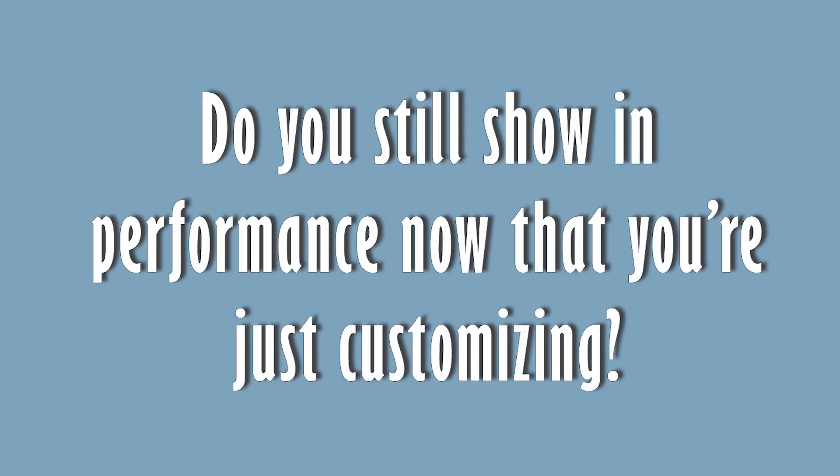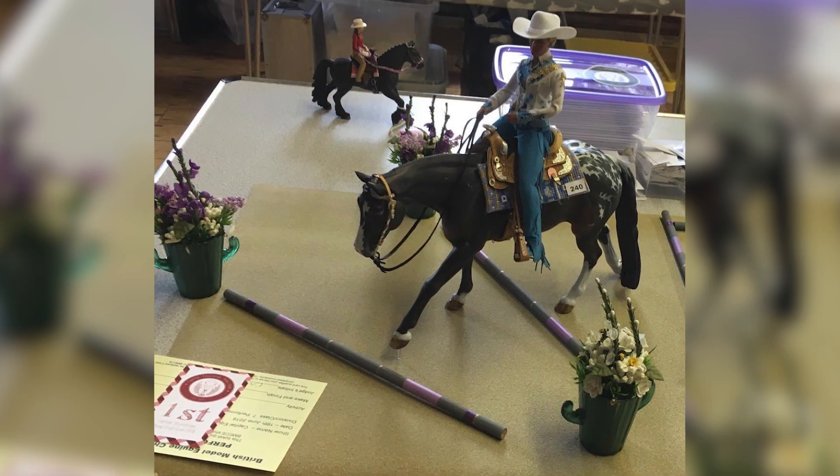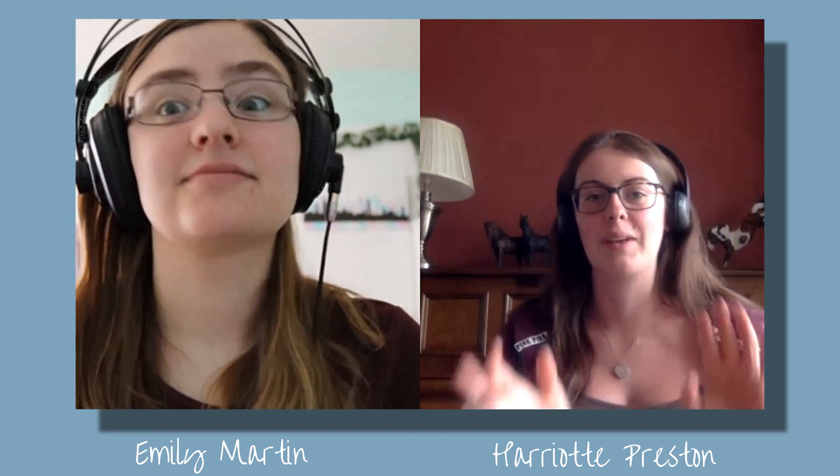I still performance show quite a lot and I'm really into big, elaborate setups that are always way over the top. But I don't enjoy it as much as I used to, because I love showing my customs now and the satisfaction of knowing I fully made that — painted or resculpted the horse, made the tack, made the jumps. It's not as easy as just turning up and putting a horse on the table knowing the work's already been done. At shows, performance can go really wrong and put you in a bad mood, so I try to enjoy shows now rather than stress.